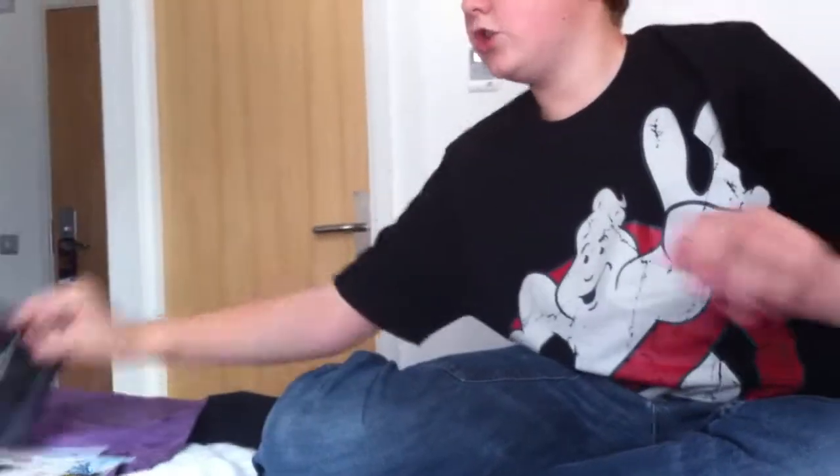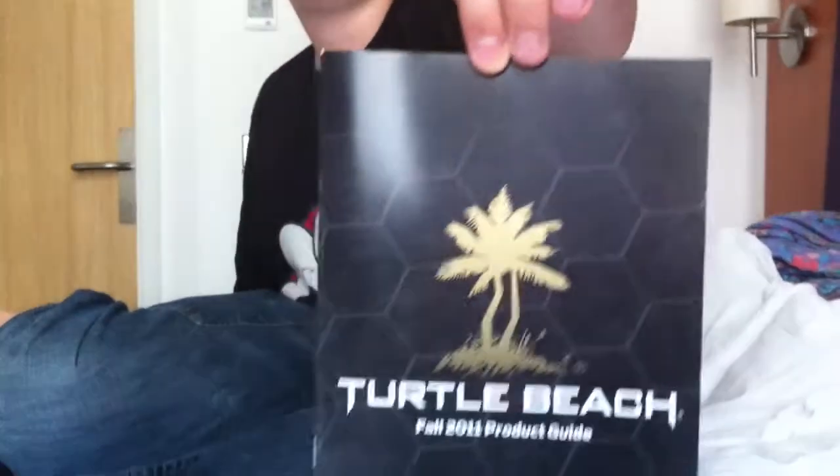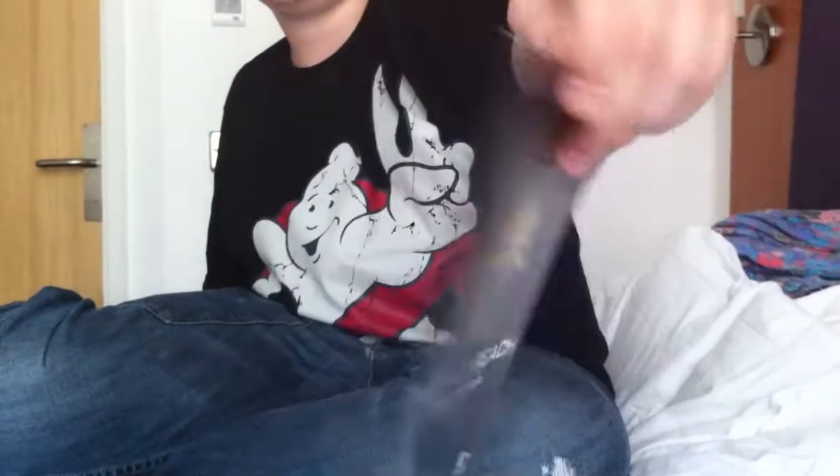Got a Turtle Beach book, just showing accessories for your Xbox 360 and PS3. They were selling stuff there and they had games connected to their accessories.